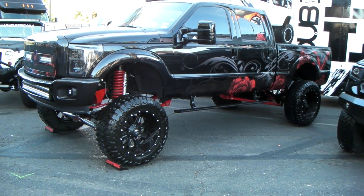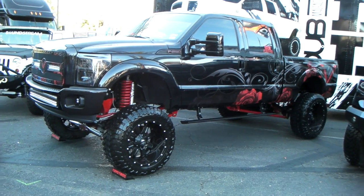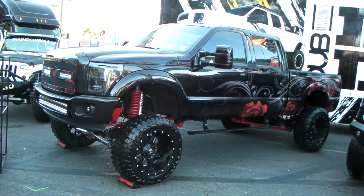It's your boy KB from Dublin Tires TV at DublinTires.com, looking at a nice beautiful Ford F-250.